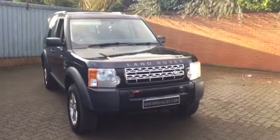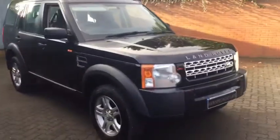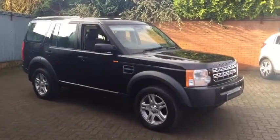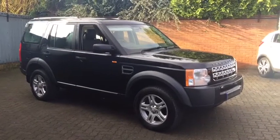A real genuine Land Rover 4x4 off-roader, available now at Witton-Gilbert's A691 Specialist Cars. Contact us for a test drive or to book a viewing.